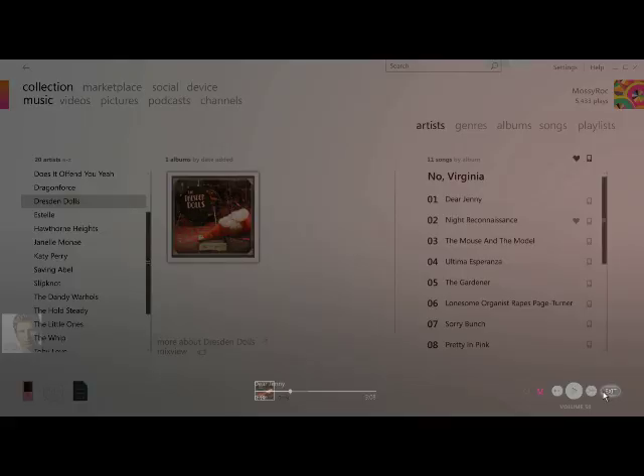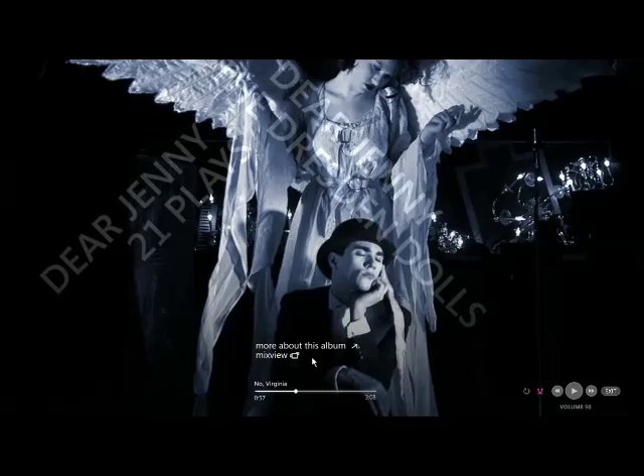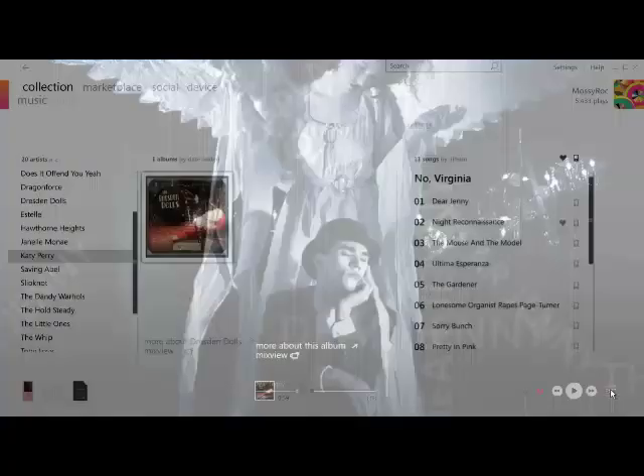Another great discovery tool is the improved NowPlaying view. You reach the NowPlaying feature by clicking this button. Within NowPlaying, you can access information on the currently playing artist, as well as access MixView to dive deeper into the music behind the picture.